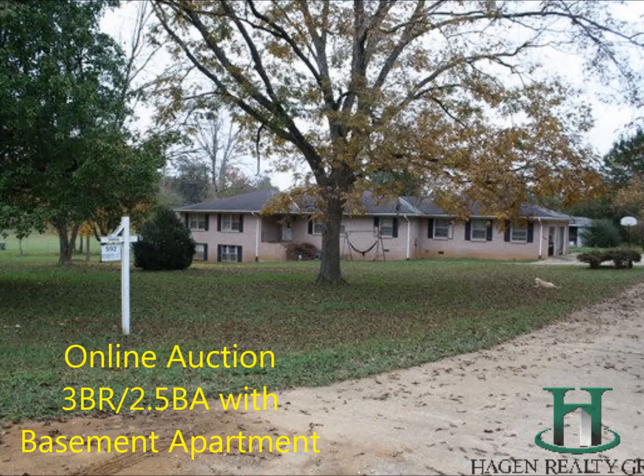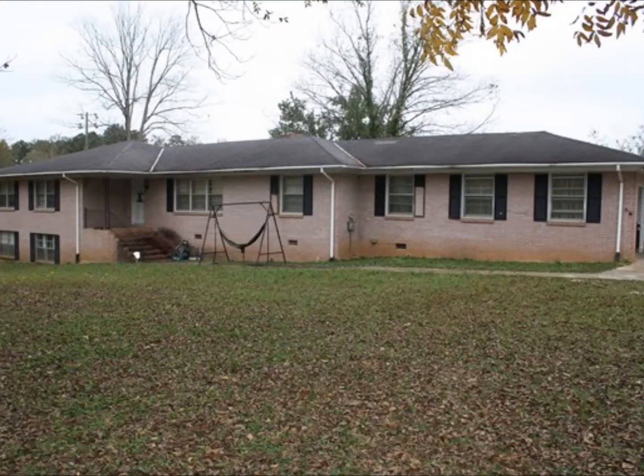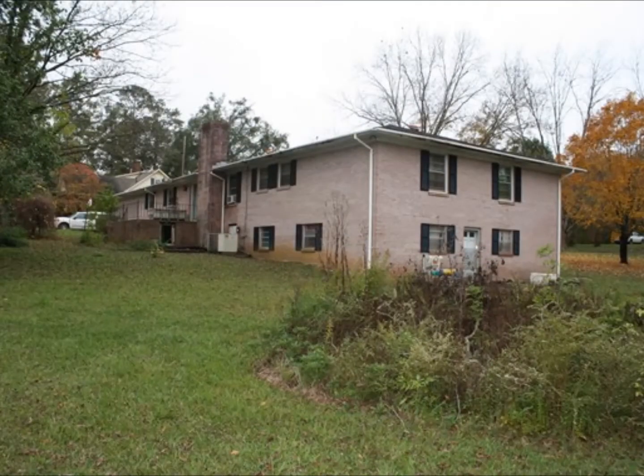Hagen Realty Group is proud to offer this three-bedroom, two-and-a-half-bath home with basement apartment in a fabulous location in the heart of Wadley, just around the corner from Southern Union College.